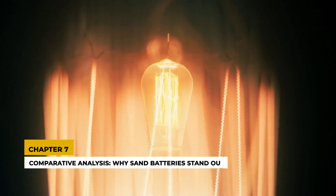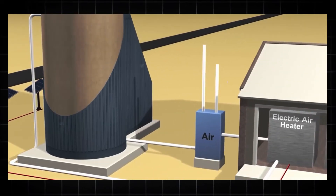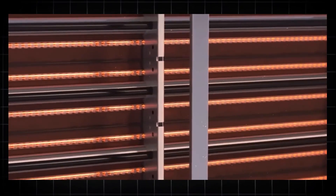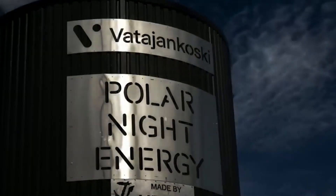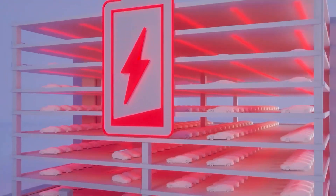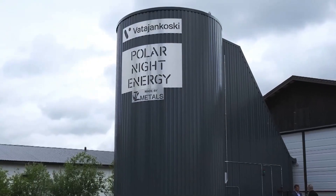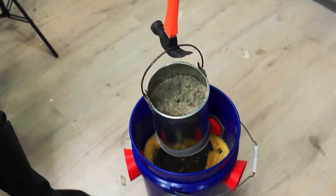Chapter 7: Comparative Analysis — Why sand batteries stand out. Sand batteries are part of a diverse climate change mitigation toolbox. Other grid-scale storage solutions include lithium-ion, gravity, molten salt, iron air and flow batteries. Each technology has its unique advantages and potential applications. For instance, lithium-ion batteries are highly versatile and efficient, but they come with environmental and safety concerns. Sand batteries, on the other hand, offer a sustainable, low-cost alternative specifically for thermal energy storage.